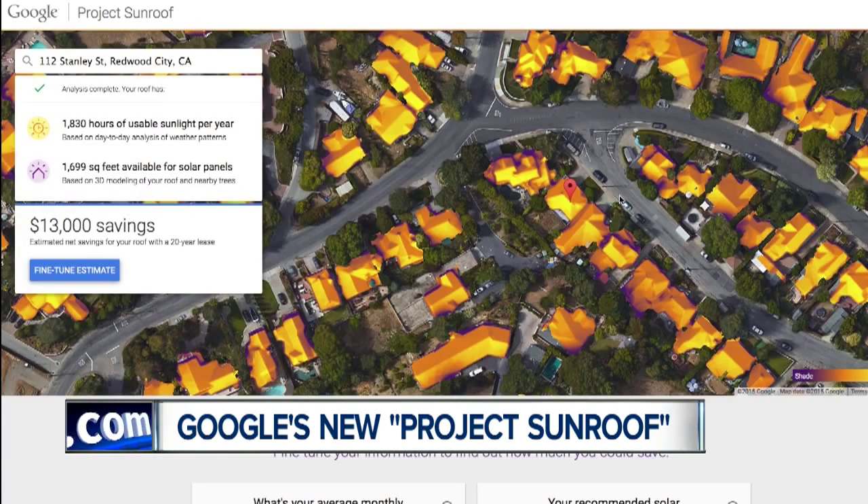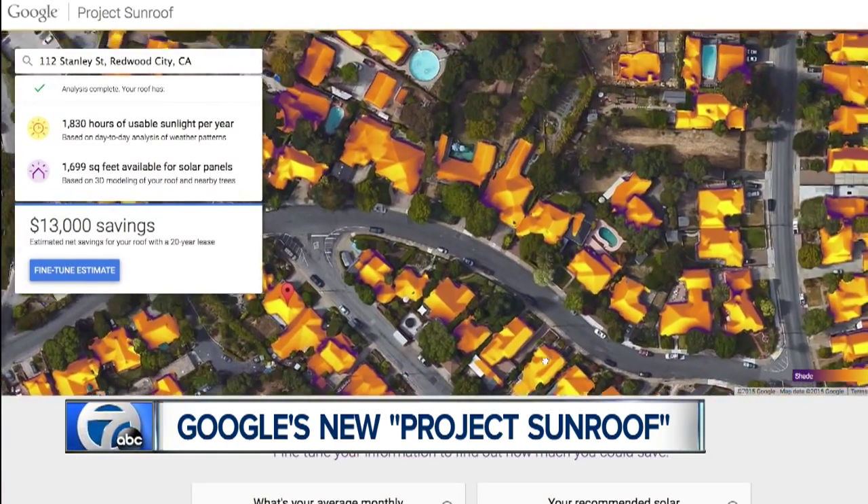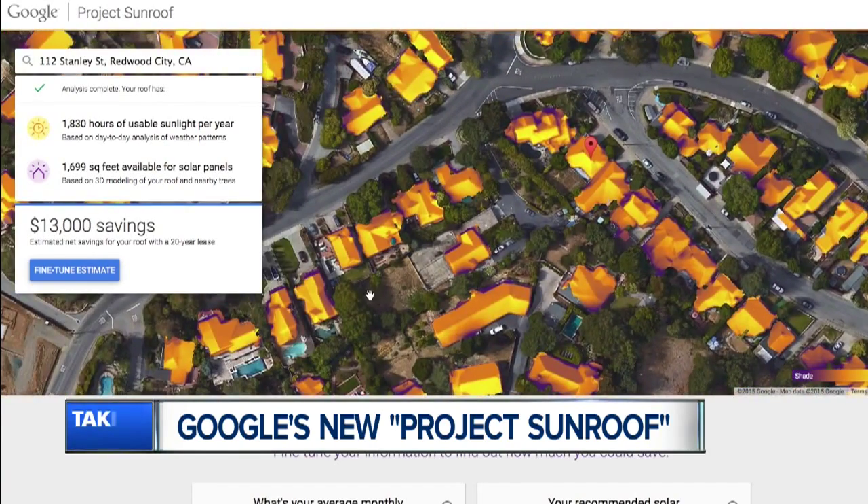The project is currently limited to the San Francisco Bay Area, Fresno, California, and the greater Boston area in Massachusetts.